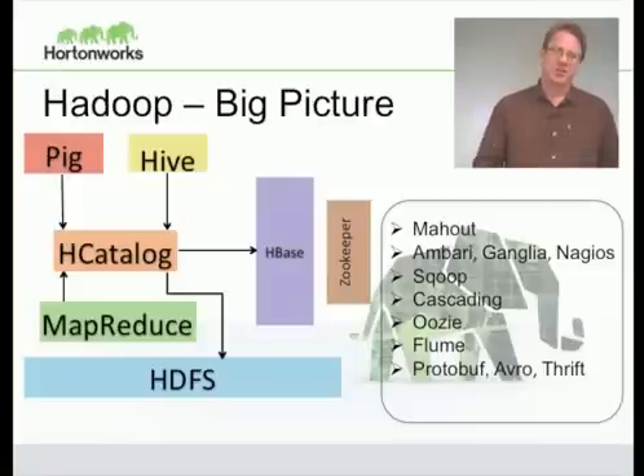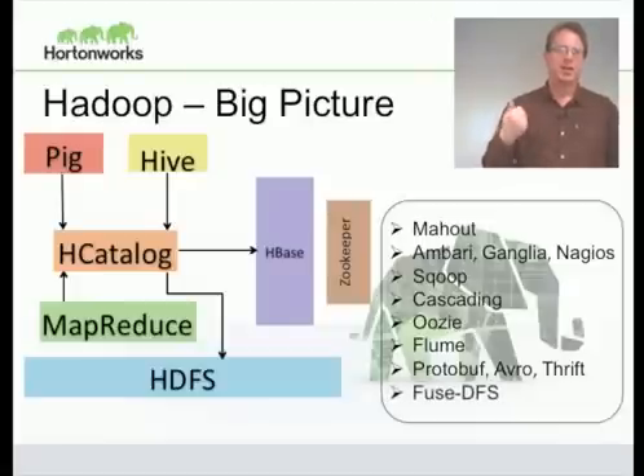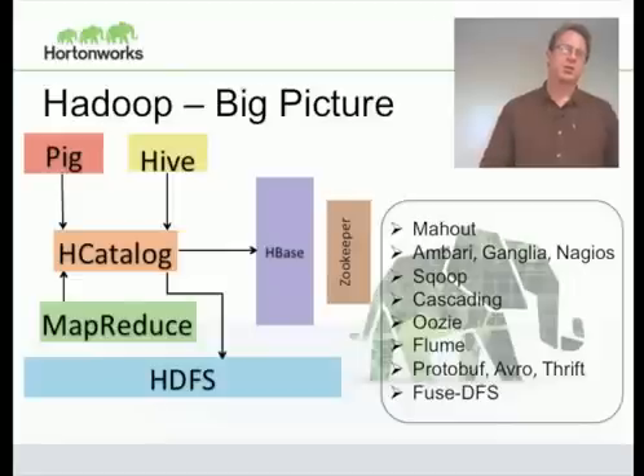As Hadoop is distributed, we need the different pieces talking to each other, and so we support the three most common serialization libraries: Protobuf, which came from Google, and Avro and Thrift, which are Apache projects. Most access to HDFS is through the Java library or an equivalent C library. However, some people need to access it through their native operating system, and FuseHDFS provides Linux access so you can use standard Linux tools to access your HDFS files.